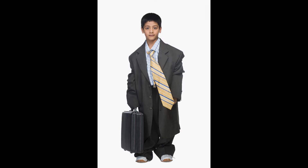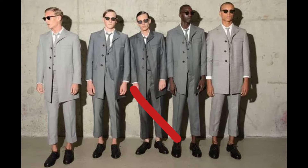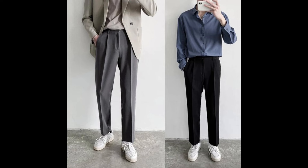Number six. Consider hairstyles that add volume or height on top, directing the eye upward and adding an illusion of a few extra inches. Number seven. Ensure your clothes are not too long or too short. Shirts shouldn't cover your buttocks completely, and trousers should have a slight break or no break to avoid looking baggy.